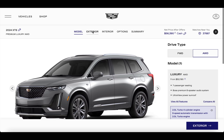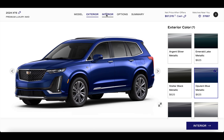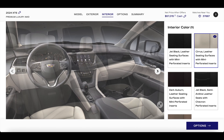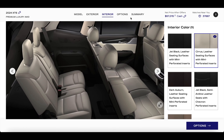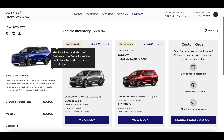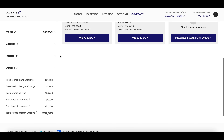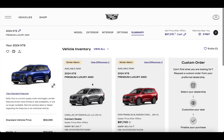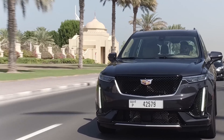For quick specs: only the base luxury trim comes with the 2.0-liter turbo four-cylinder. In front-wheel drive, it gets 21 city and 27 highway. With all-wheel drive, the turbo four gets 21 city and 26 highway. The mid-level premium luxury — which I recommend — and the top-of-the-line sport both come with the naturally aspirated 3.6-liter V6, getting 19 city and 26 highway with FWD, or 18 city and 25 highway with AWD.